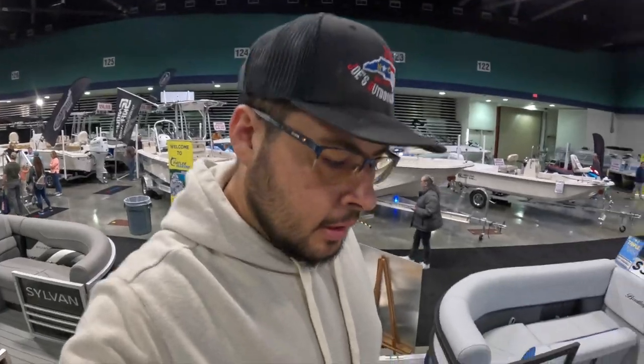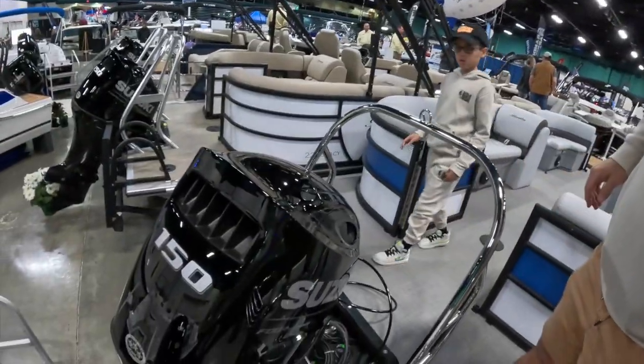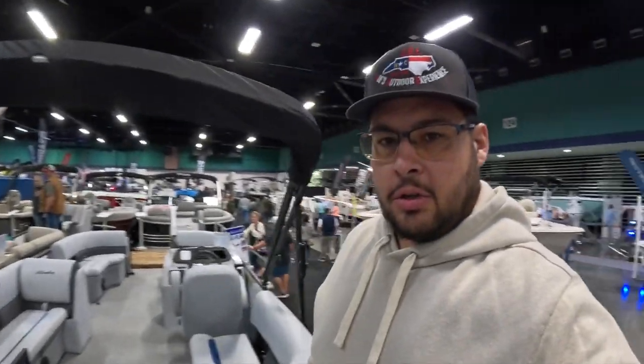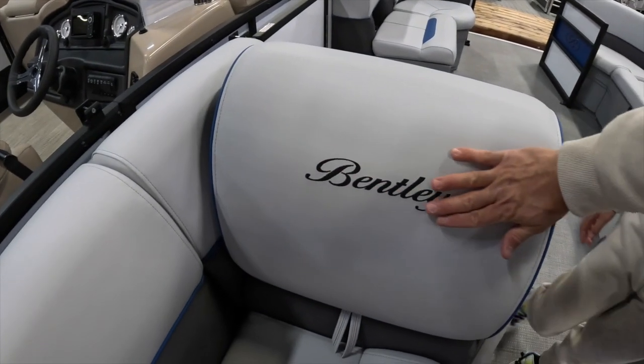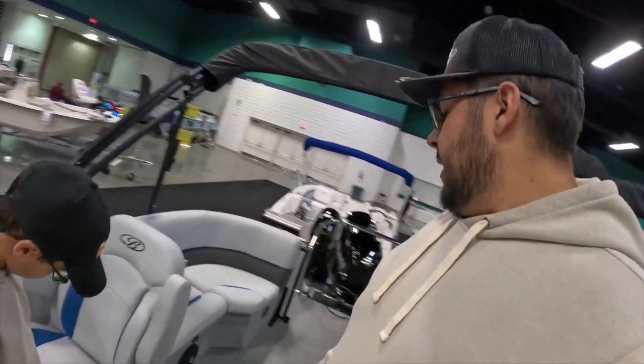Right now we're at the Bentley exhibit at Long Island Marina. We're looking at the Bentley boat, sitting right under $40,000 — a nice size pontoon. This one has a Suzuki 150 on the back. Even at this price point, I love this little extra detail right here — it really goes a long way. I love the way they did that.